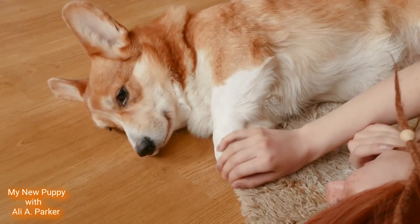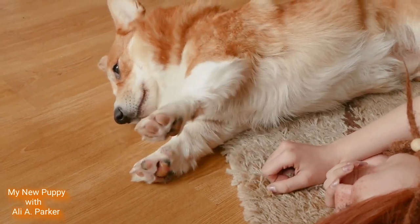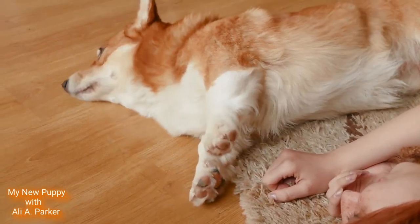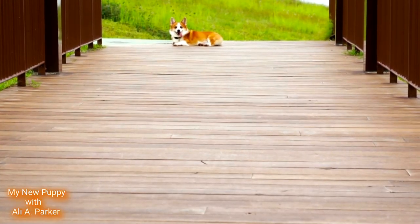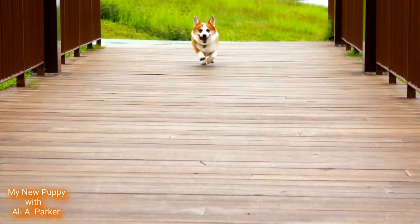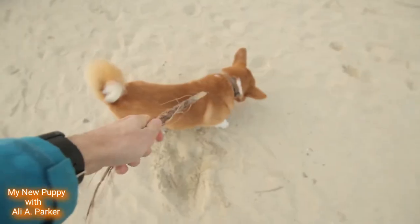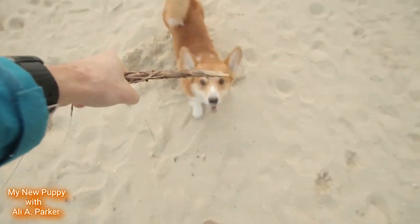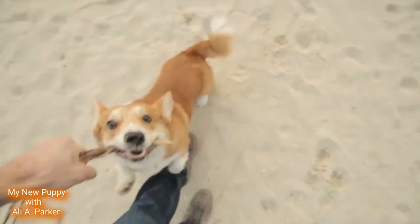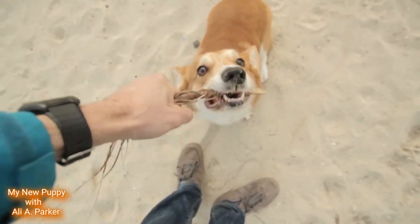These dogs have a thick double coat — a light undercoat covered by a coarse outer coat — and they do tend to shed a lot. You would need to brush and comb them daily to keep the shedding in check. These dogs are very alert; they make great watchdogs, they're good family dogs, and they're good with children.